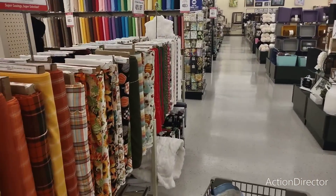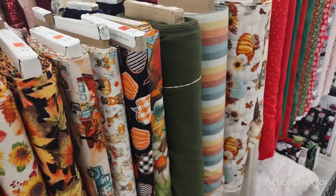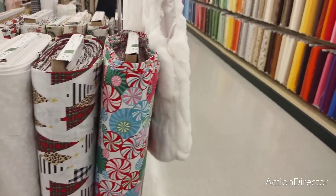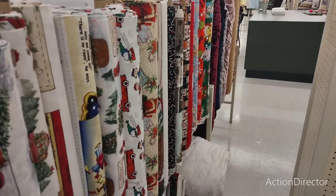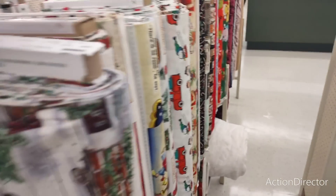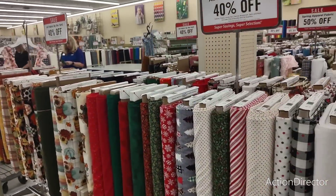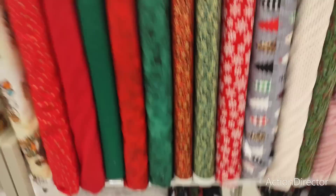40% off fabric. We have all the autumn colors — autumn plaid, the pumpkins, the trucks, scarecrows. And look at the Christmas fabrics — 40% off. Look at the peppermints. Oh, I'd wear that. Look at how stinking cute this is — it's all 40% off. Very, very pretty. Look at the gnomes. I can't wait to see more snowmen.